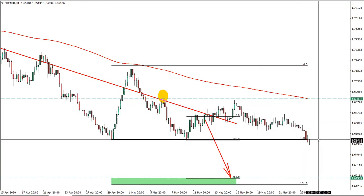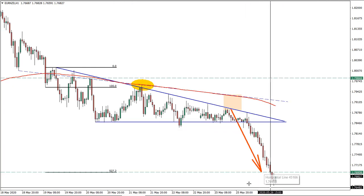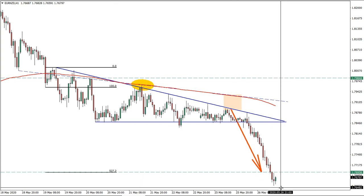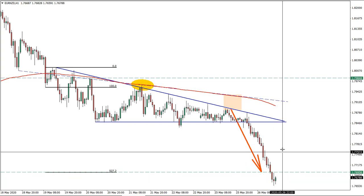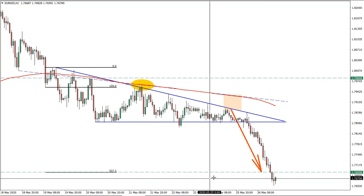The same can be done on the Euro-Australian dollar, since it also corresponds to the Euro-New Zealand dollar. But at the same time, we got the downside target broken, which means that price might be going further down and most likely will. We will probably see some correctional move, which might provide another opportunity.